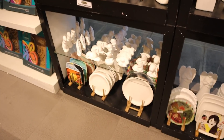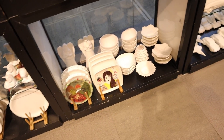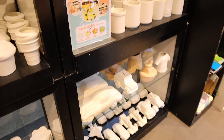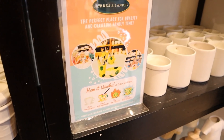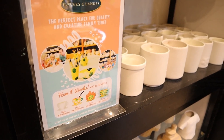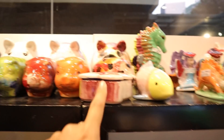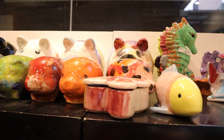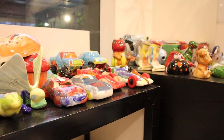It's called Coloring Me Mine — The Art of Having Fun. You pick out what you want; they have lots of figurines and plates. After you paint it, they cook it in a kiln and then you can take it home. Here are all the finished products — they look so nice!